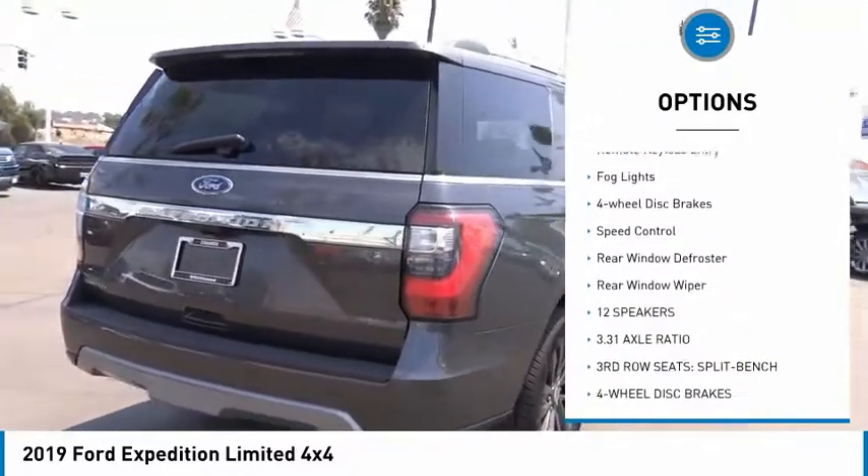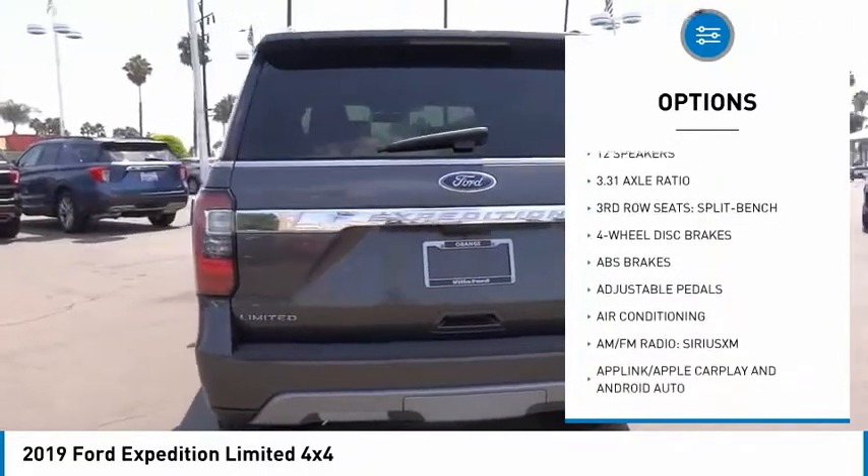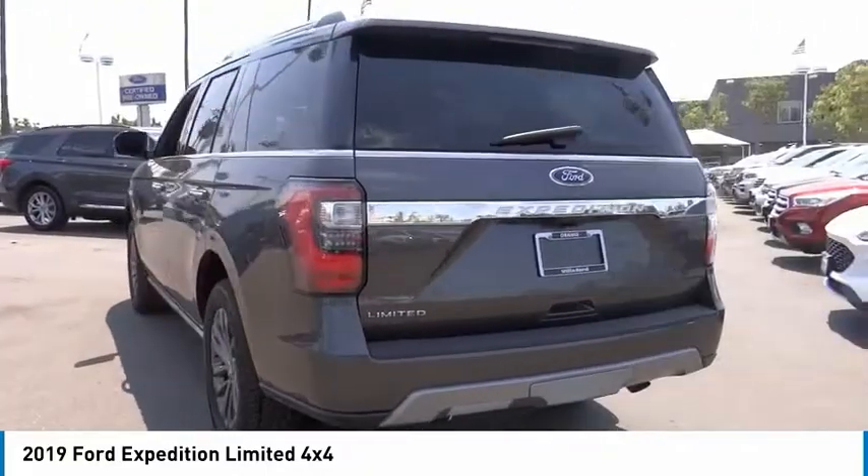Power lift gate. Brake assist. Traction control. Remote keyless entry. Fog lights. Four-wheel disc brakes. Speed control.